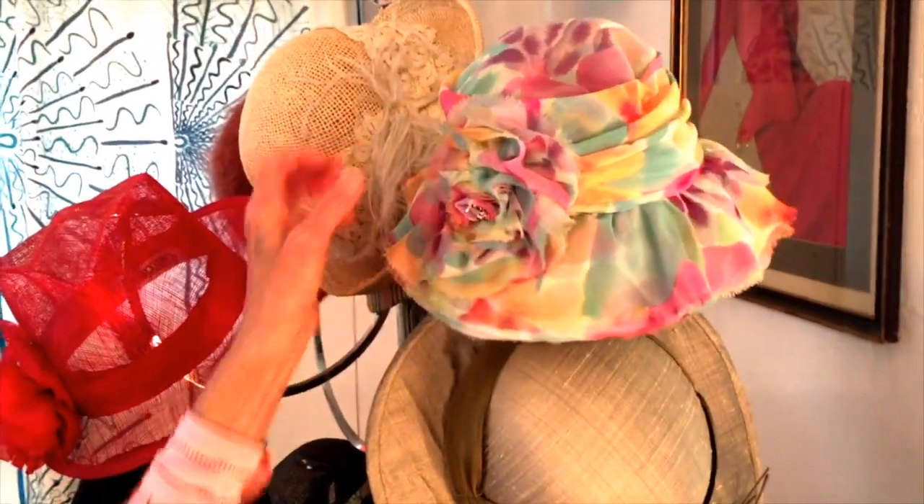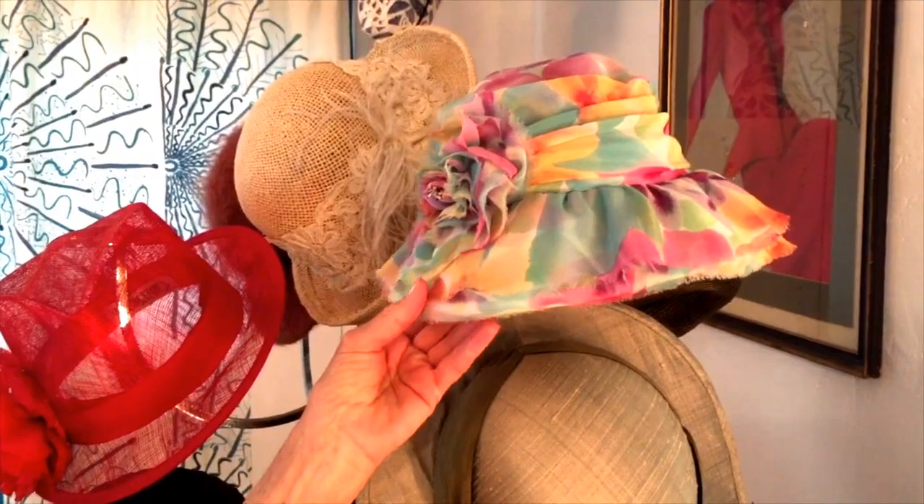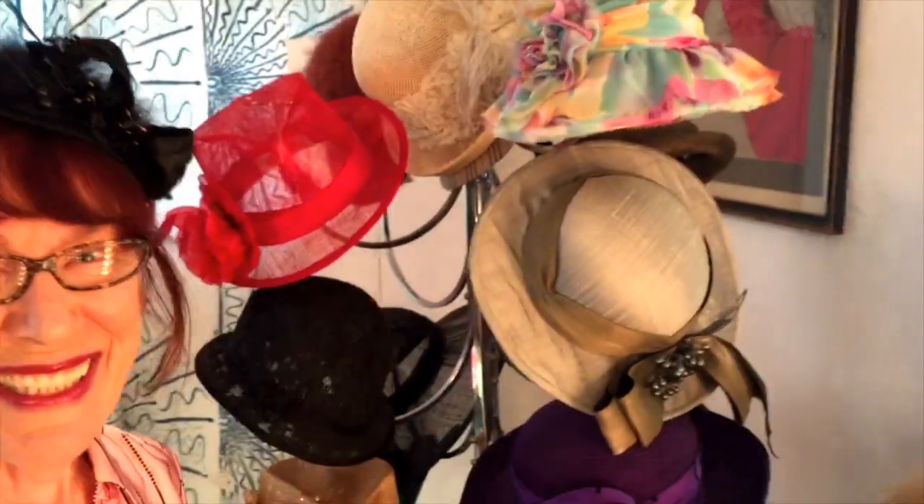I've been in my Easter bonnet — yes — with all the frills upon it.